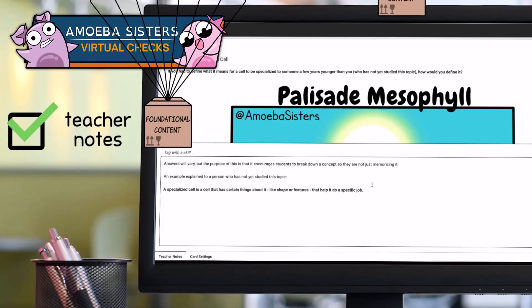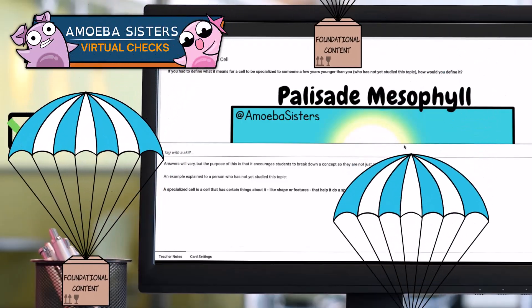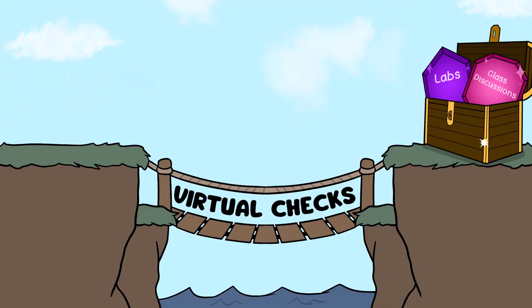Our goal with these virtual checks is that they provide a way to support foundational content, so when it comes time for the other types of activities you do in class — labs and class discussions, for example — students will have a content foundation.